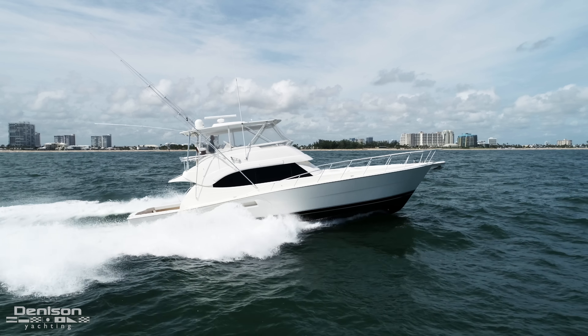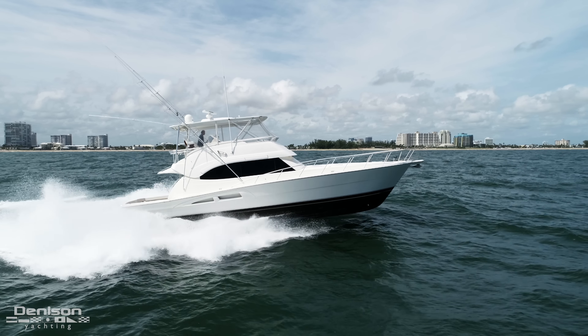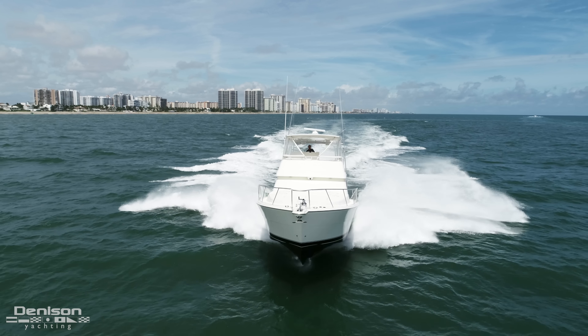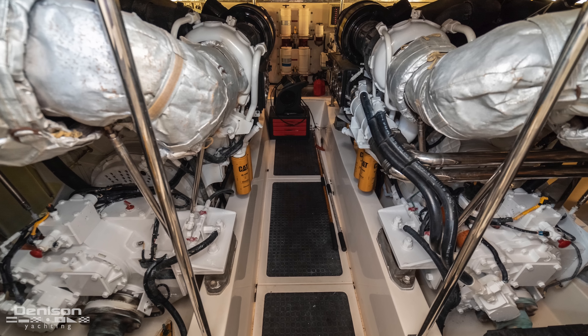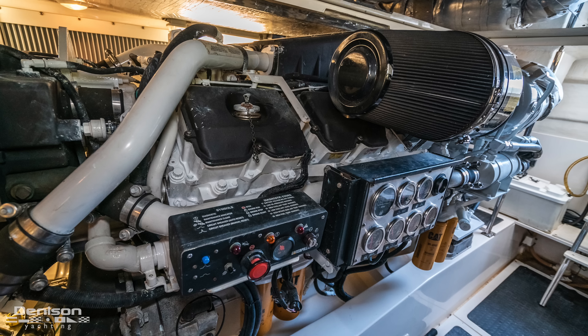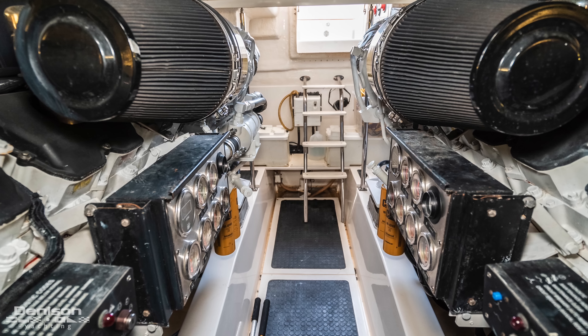At the bow is a sun pad, stainless steel bow rail, windlass, and Vetus bow thruster. The engine room shows very well and has been maintained throughout the boat's life. The thousand-hour service has been completed and coolers replaced.